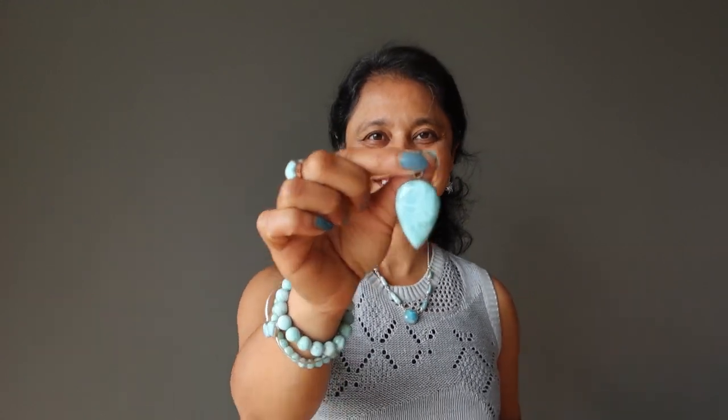You can wear Larimar pendants at your throat chakra, or place Larimar stones at your throat chakra if you are working on this communication center to balance the energy here. You can also use Larimar stones if you are connected with a dolphin spirit animal — Larimar is also known as the dolphin stone. It is also known as an Atlantis stone, so those of you who are connecting with the lost civilization of Atlantis or the Akashic records to gain wisdom from the past, Larimar is a perfect one to use in your practice.